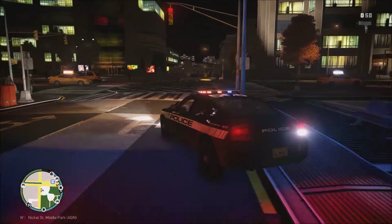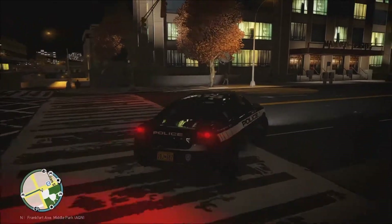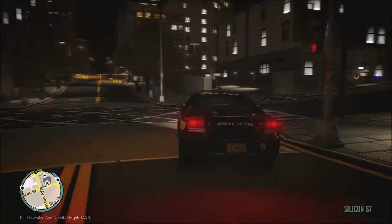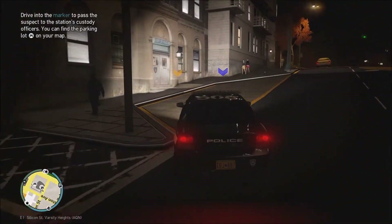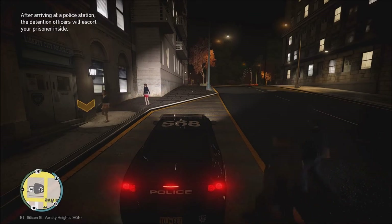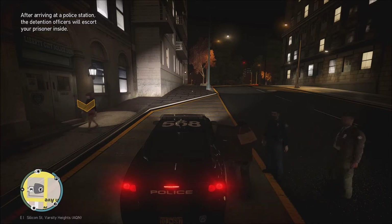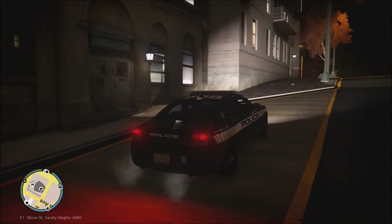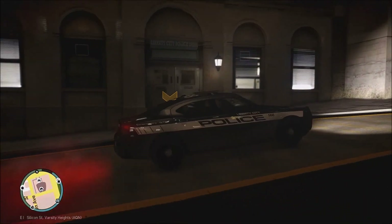We're going to go ahead and take this gentleman to the 15th precinct to get him booked in. We are getting close to the precinct — we're going to go ahead and drop him off. The corrections officer as well as the booking officer are going to take him into their custody and get him processed in. And that is going to do it for today's patrol. I hope you did enjoy it — we will see you on the next one. Take care and have a wonderful evening.